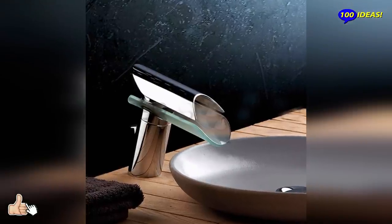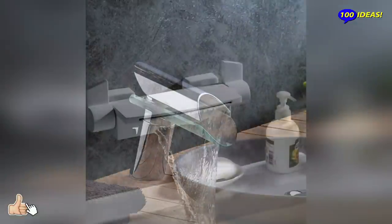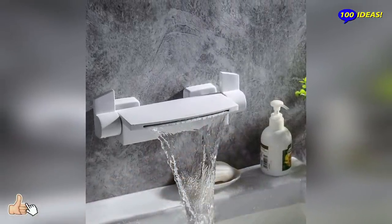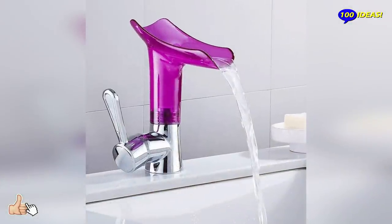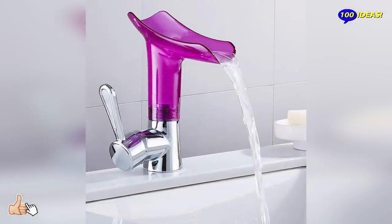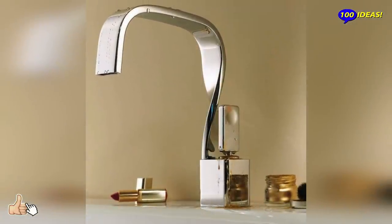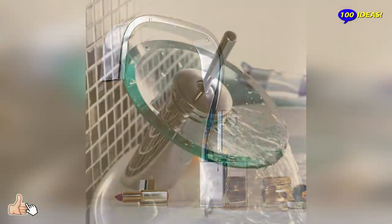There are faucets called waterfall faucets because the water comes out of them to look like waterfalls. Some modern faucets are made more effective by adding LED lights to them, and some of these faucets have their color changed according to the temperature of the water — that is why they are called temperature-sensitive LED faucets.